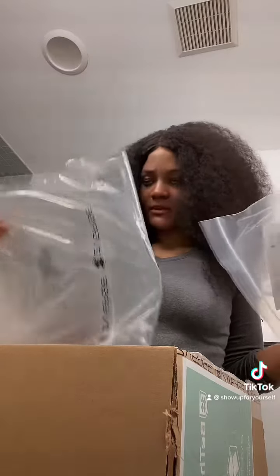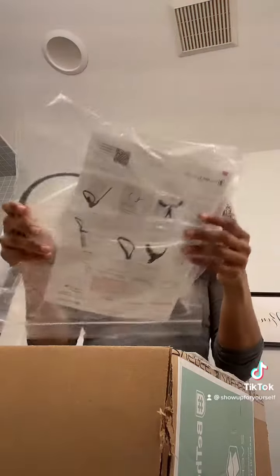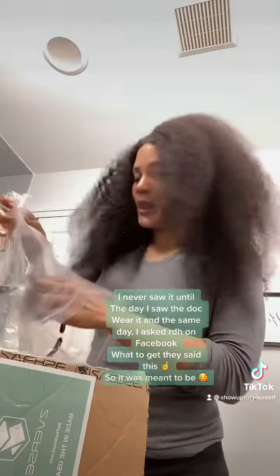It looks pretty thick for thin but covered, right? So essentially it looks like this — it goes around your neck. I've never seen it before actually. I went into an office and I saw this doctor wearing it and I thought it was kind of awkward. And then I went on Facebook asking y'all which face shield should I get.